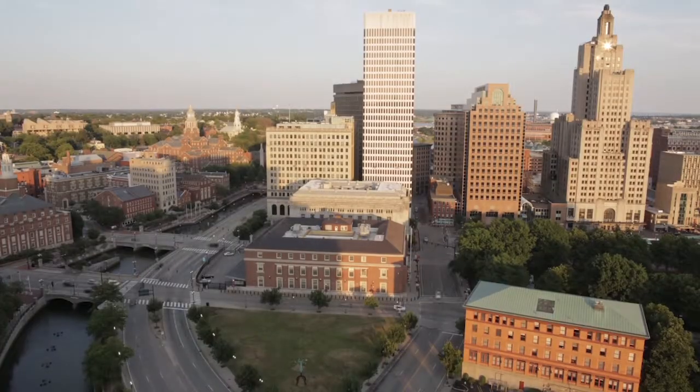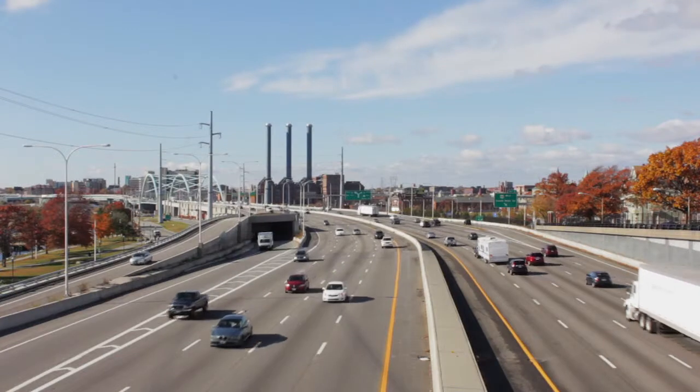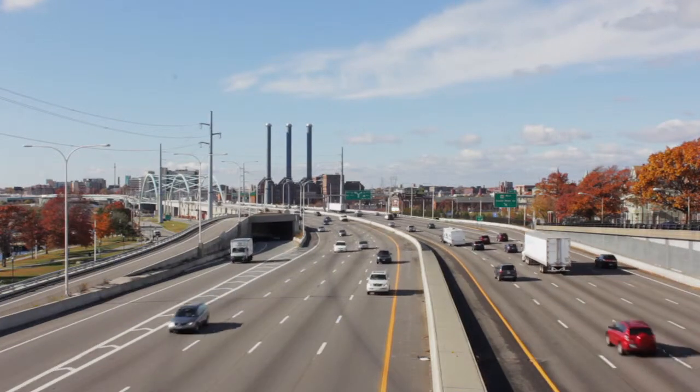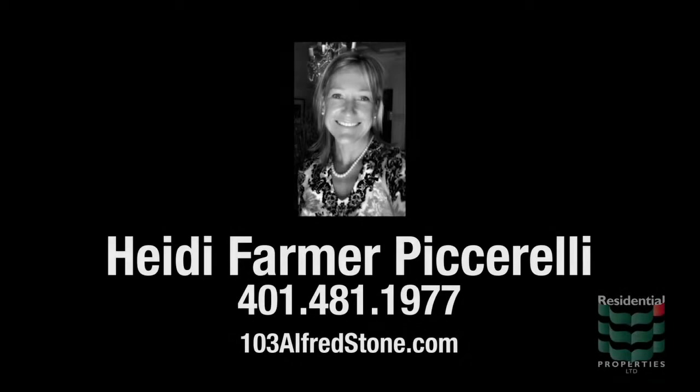Just minutes from the dining and entertainment of downtown Providence, convenient access to the interstate and train station allow for easy travel throughout the state. For more information, please visit the property website or contact Heidi Farmer Picciarelli at area code 401-481-1977.